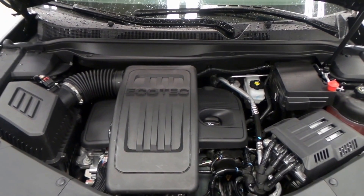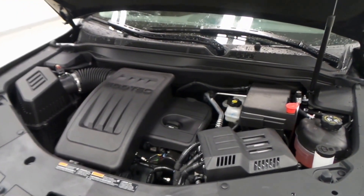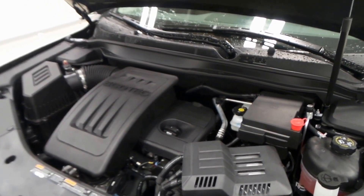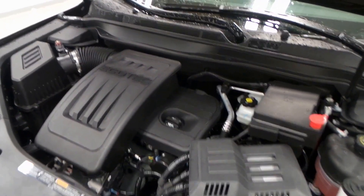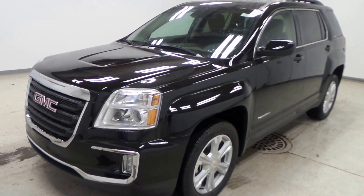There's the 2.4-liter four-cylinder EcoTec engine with 180 horsepower — wonderful on gas too. So come test her out! There you have it folks, the 2017 GMC Terrain SLE.